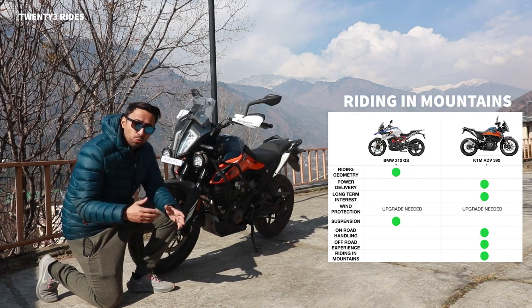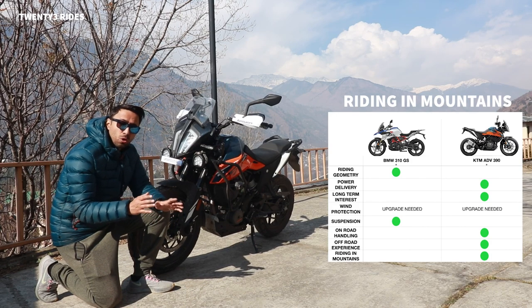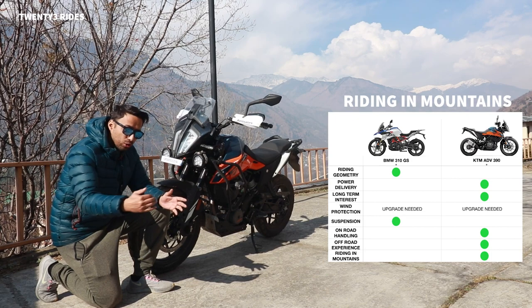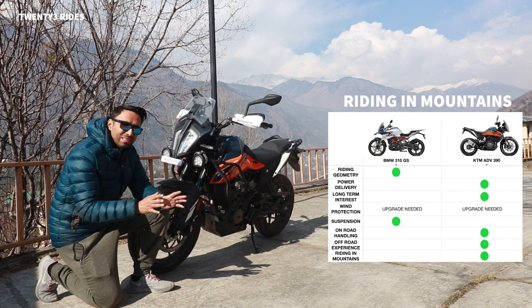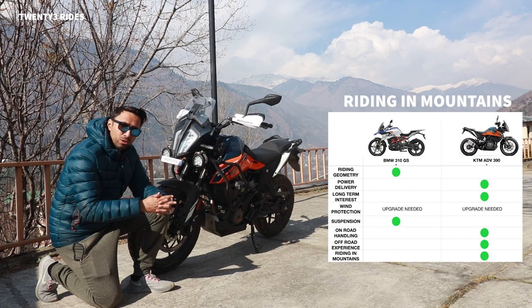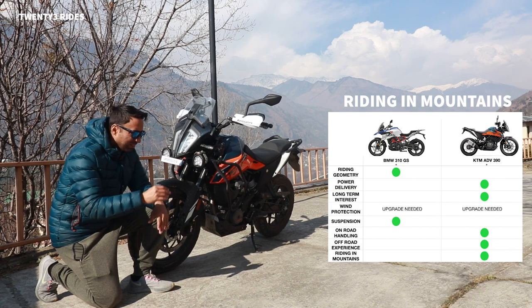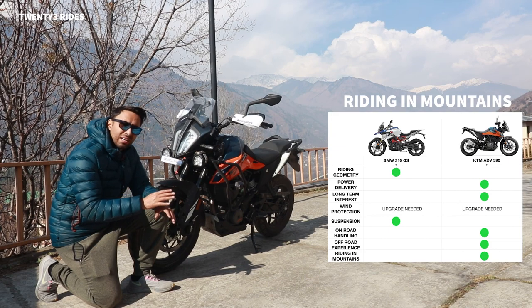For riding the twisties in the mountains, it's a no-brainer - the KTM is a corner carver and great handler that really gets your adrenaline pumping when riding hard. The exhaust note is also much sweeter on the KTM. Both motorcycles have a simple exhaust note, but at higher revs the Adventure 390 sounds much more satisfying, while the GS310 at high speeds felt like riding a scooty. From a corner carving standpoint, the Adventure 390 is the way to go.